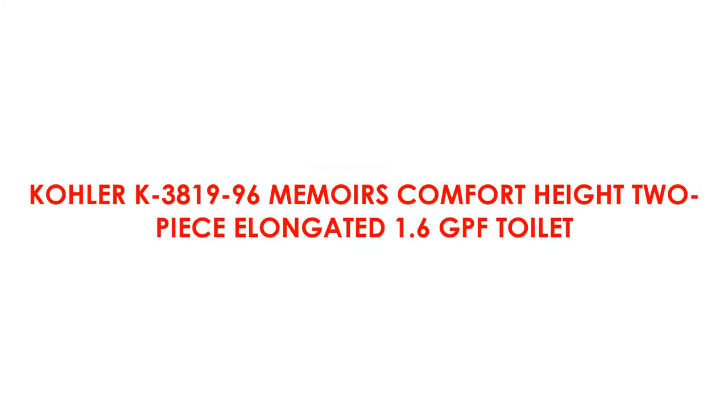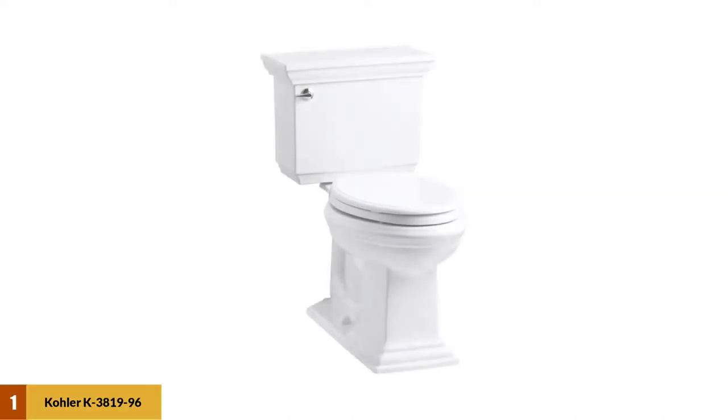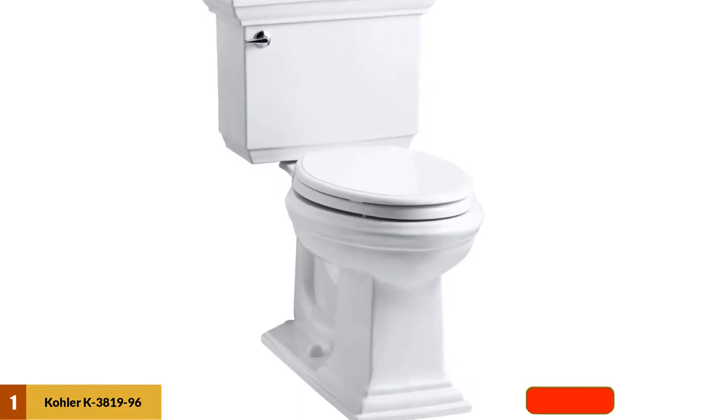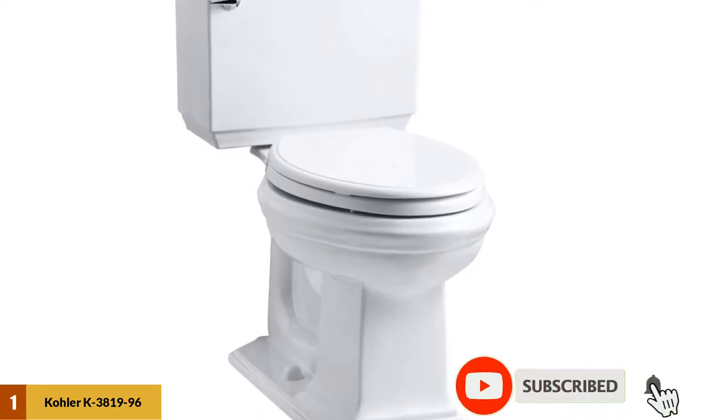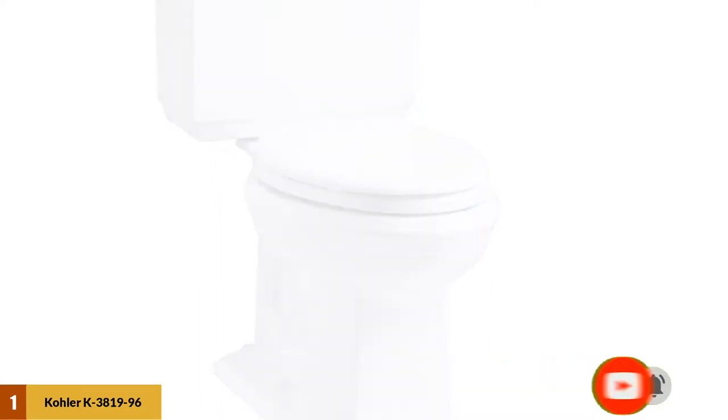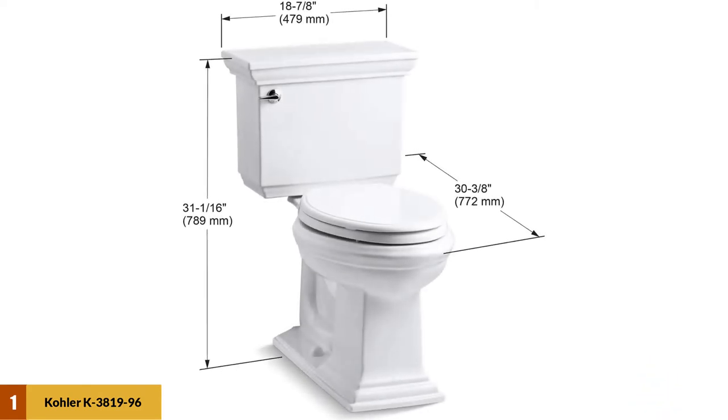At Number 1: Kohler K381996 Memoirs Comfort Height 2-Piece Elongated 1.6 GPF Toilet. The Memoirs is a round front bowl toilet that uses a hard-to-find stately design, looking just as distinguished as it is functional. Kohler was able to make the design work by taking little space, so shoppers can put it in any bathroom setting.